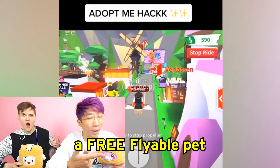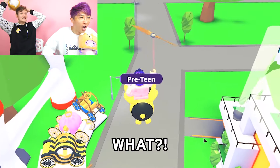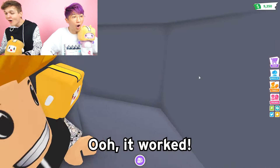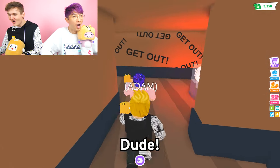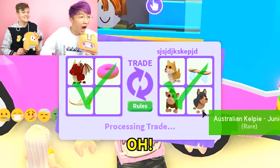Dude, you could get a free flyable pet in Adopt Me! Will it work? Oh yes, it does work! Three, two, one - oh it works, it does work! Dude, Harry Stickman, do it!